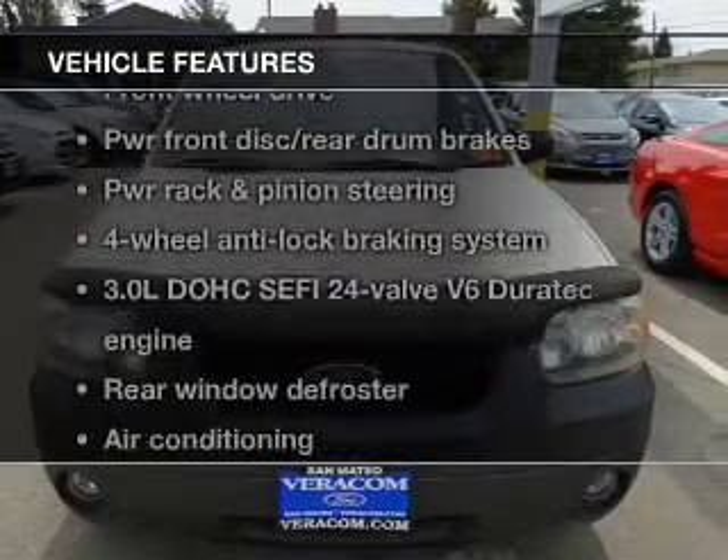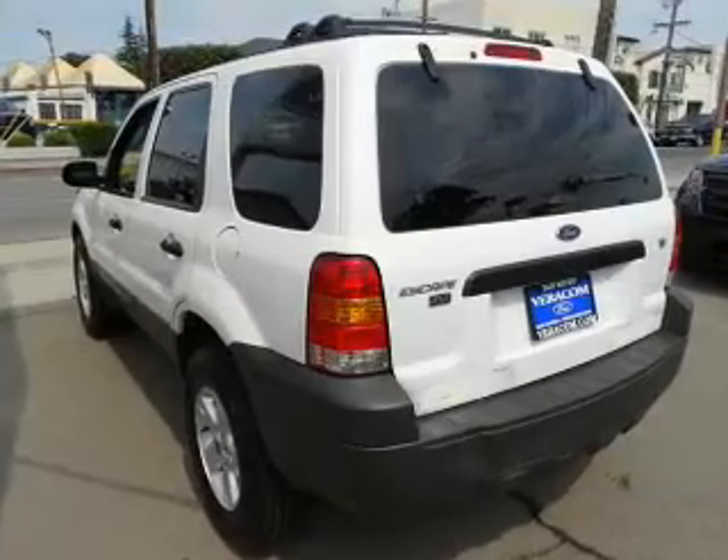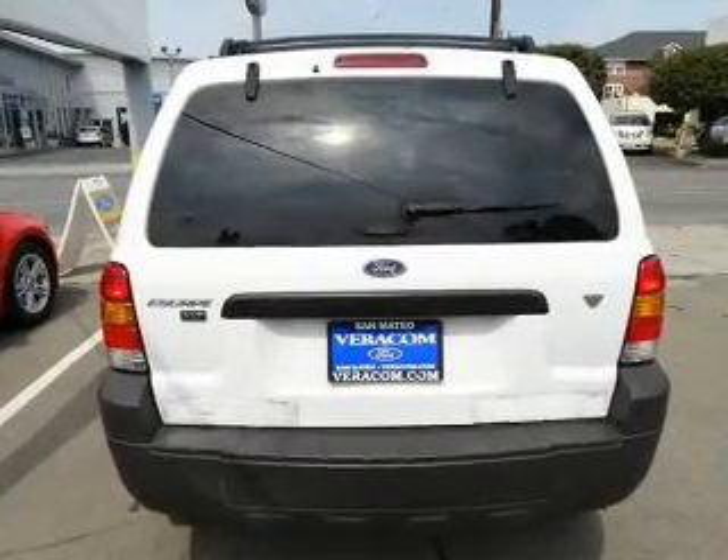And with these notable features, you won't want to miss out on the opportunity to own this amazing ride. Power door locks, power windows, cruise control, power steering, an adjustable tilt steering wheel, and air conditioning.